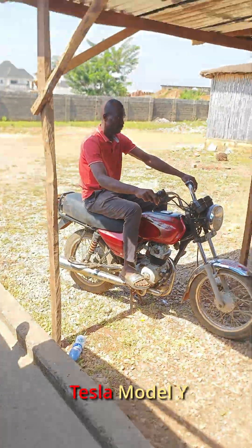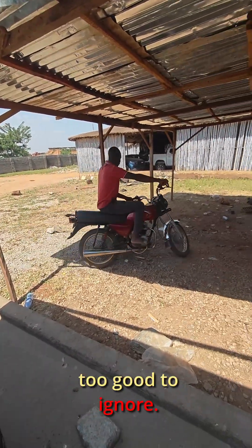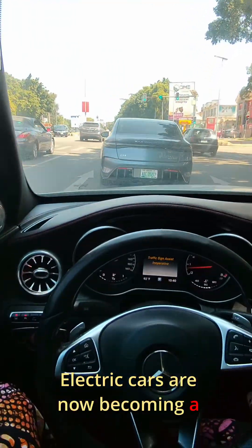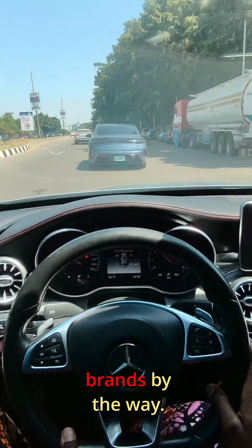While dealing with that headache, I got a call to come inspect an accidental Tesla Model Y. The possibility of sourcing parts for my next EV keke was too good to ignore, so off I went — and I asked Dogo to call it a day. Electric cars are becoming a normal sight in Abuja; I even spotted a BYD on my way, one of my favorite EV brands.